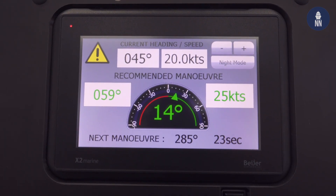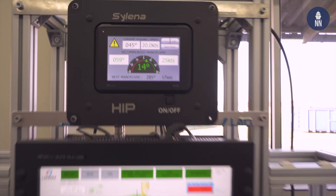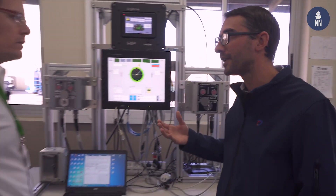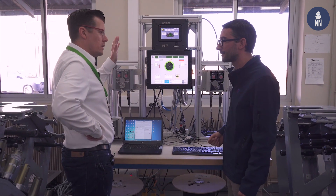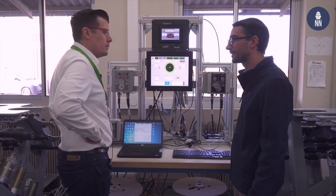Can you please explain to us what this HIP screen is? This system is the Heading Indicator Panel, which is placed on the bridge in order to indicate the recommended maneuver to maximize all decoy tactics from the Silena system. It is placed on the bridge of the ship in order to allow the crew to take the right maneuver to optimize the tactics.